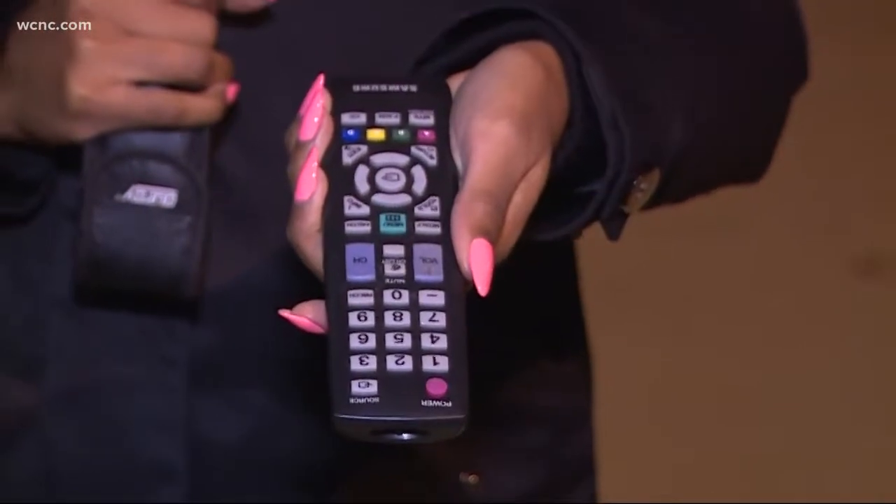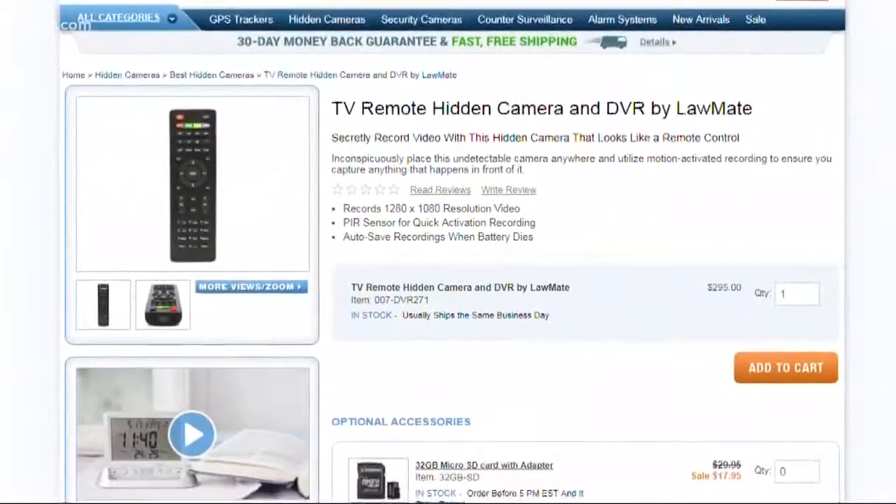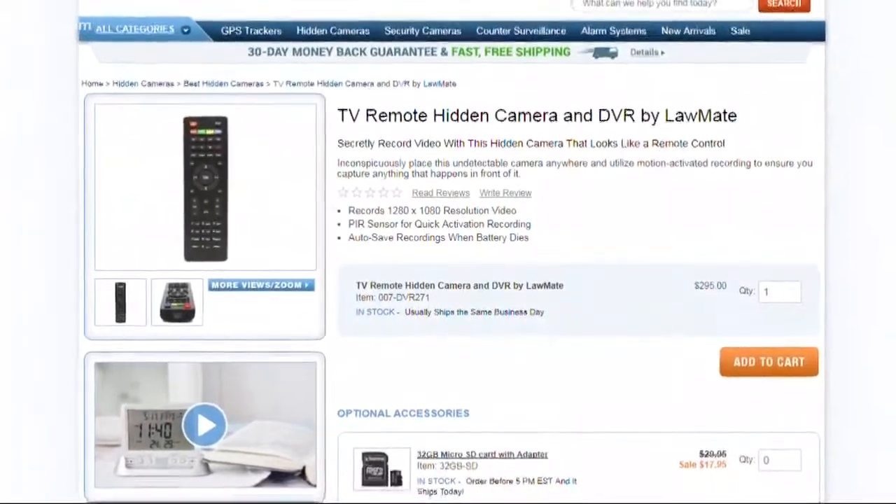The spyware can be difficult to detect. For example, this is a genuine TV remote, but take a look — a spyware company is advertising a remote just like it, except with the ability to secretly record video.